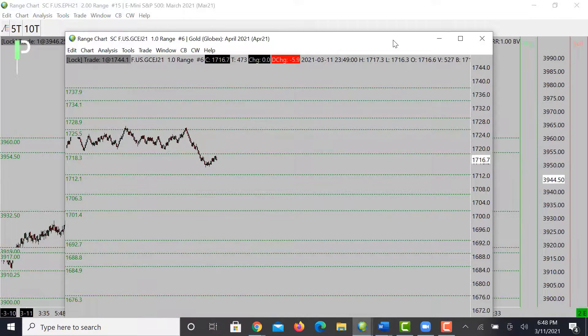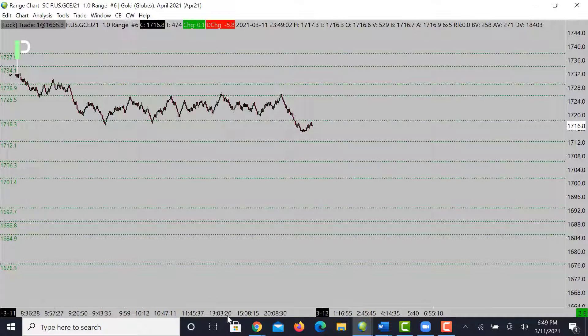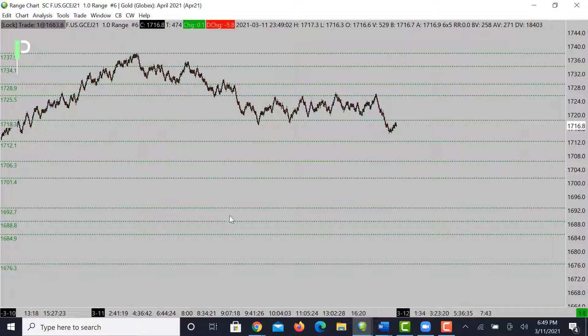On gold, we did move up and then started to move back down. You can see we're under some levels of prior support reacting as resistance, right up underneath the 1725.5s. The market dipped a little bit — want to see it reject this price action right here at 1718.3. If it fails to get through, look for that downside into the 1712.1s, then 1706.3 and 1701.4. We do have some levels underneath to watch.